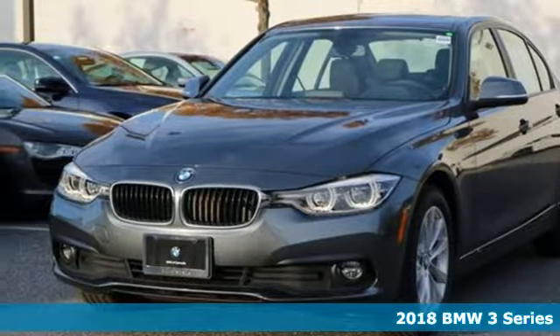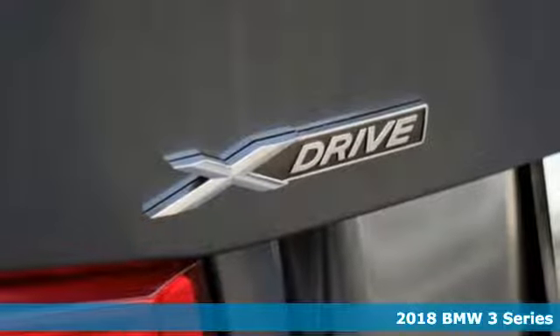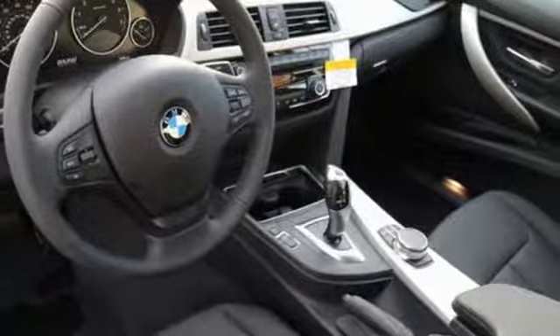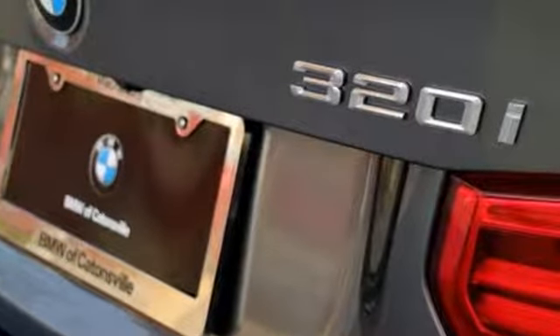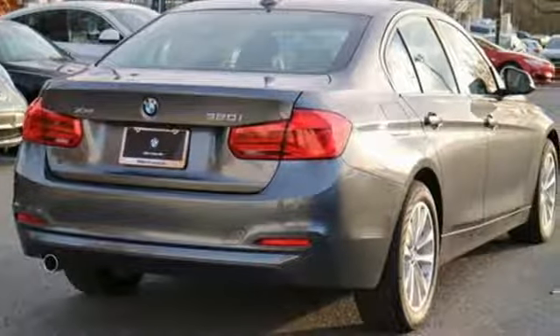Here's a 2018 BMW 3 Series. The iconic sport sedan continues to be so in its latest evolution. The 3 Series' unmistakable silhouette grabs attention, while a thrilling ride extends from its powerful engine and precise steering to its agile handling around corners.